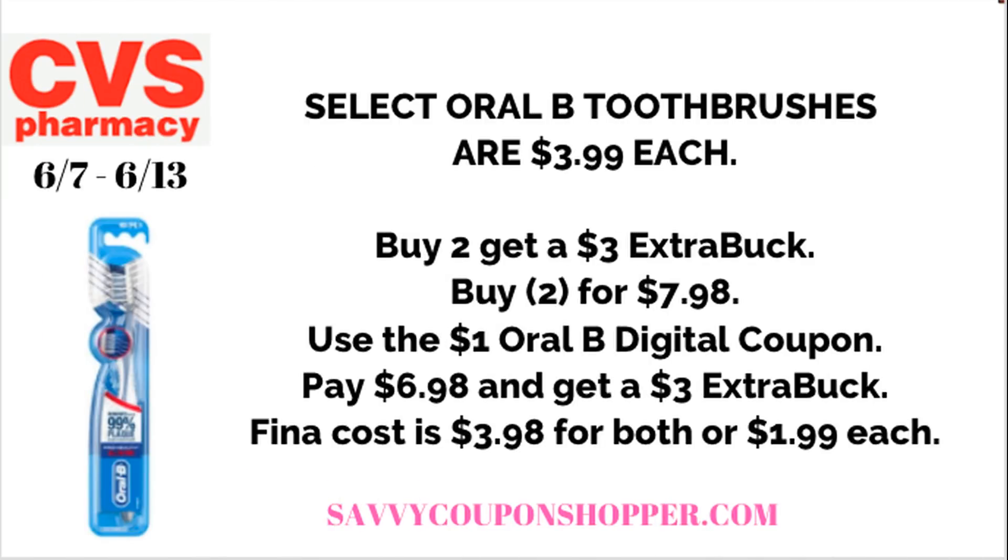So many people have been asking for toothbrush deals. There's an ExtraBuck deal on select Oral-B toothbrushes — grab two for $7.98 using a digital coupon. When you buy two, you get a $3 ExtraBuck. That makes your final cost $3.98 for both, or $1.99 each.